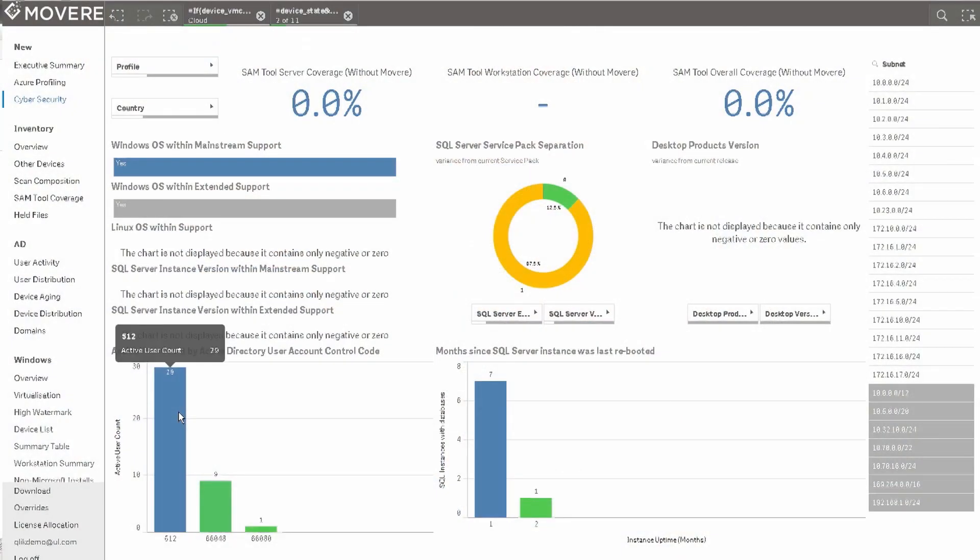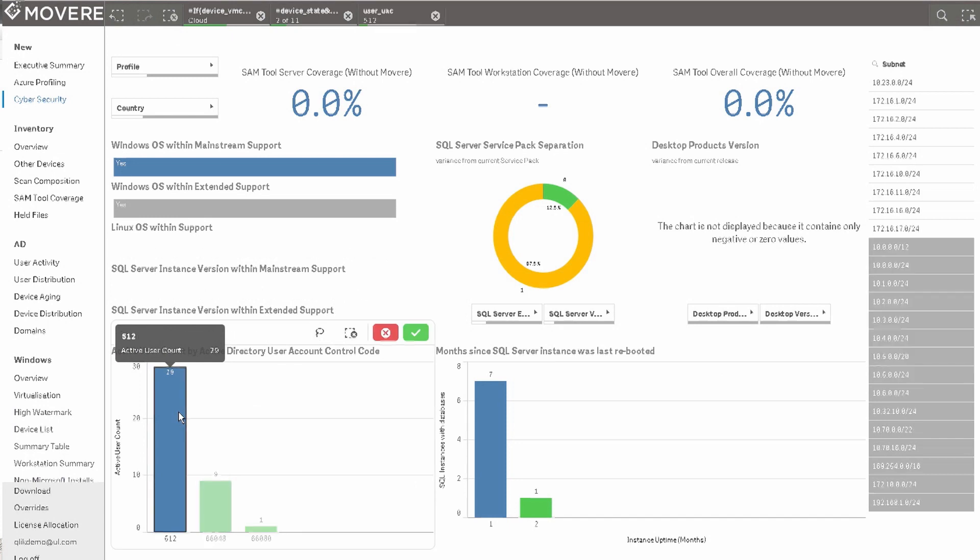Our core product is called Mover. We've launched it less than seven months ago and it really is a culmination of about ten years of experience in doing data center mapping, software asset management, inventory, and collecting as much data as we can from very disparate systems.